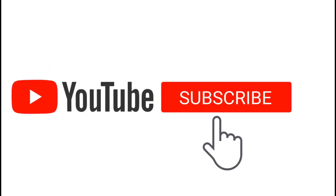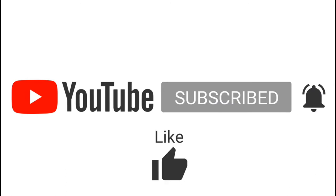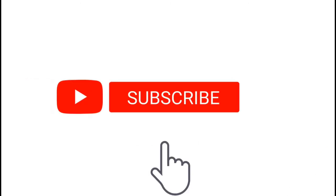Hi guys, it's Charmy Rose here. Don't forget to click that subscribe button and notify me if you want to see other videos like this. Don't forget to like, share, and comment.